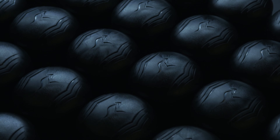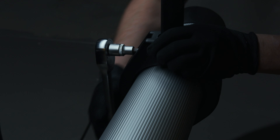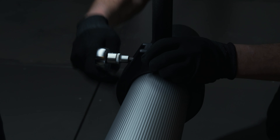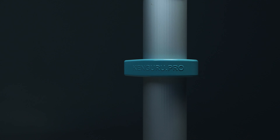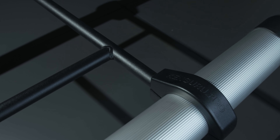ABS plastic support pole caps are safer than metal ones. Cast clamps reliably connect support posts and crossbars. This allows adjustment flexibility for each project. The pipes themselves are 108 millimeters in diameter. This gives the complex incredible stability and safety. You can see for yourself.